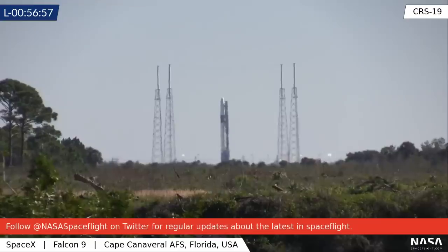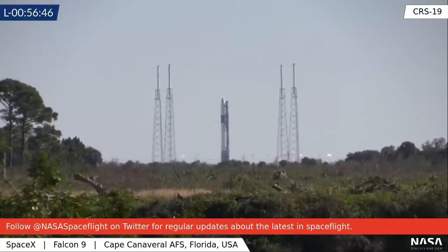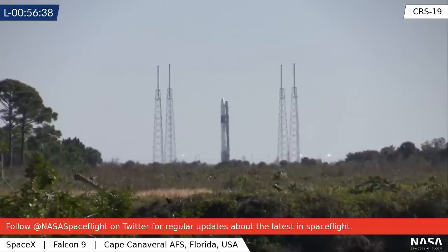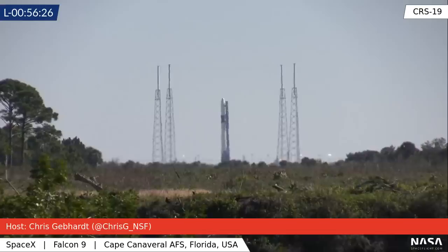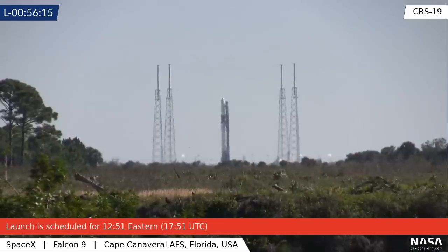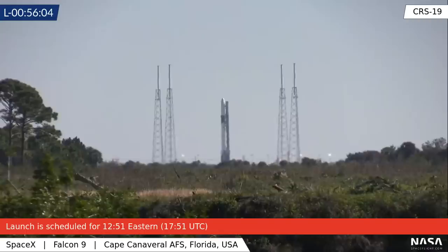Right now the SpaceX teams are getting ready to enter the fueling process for the Falcon 9. That fueling process is set to pick up about 35 minutes ahead of liftoff. They have completed a technical readiness pull and from a technical standpoint they are ready to proceed into fueling operations. They have also completed the checkouts of the automated flight termination system on board the rocket and tested that system's connection to the various range safety stations here at Cape Canaveral Air Force Station and Kennedy Space Center, and all of those checkouts are done and good, so the AFTS is ready to support today's launch.